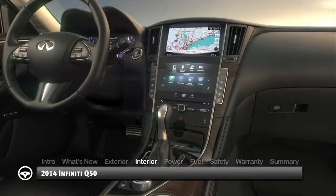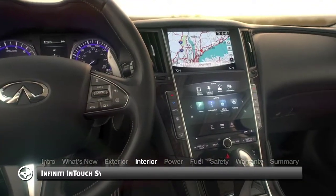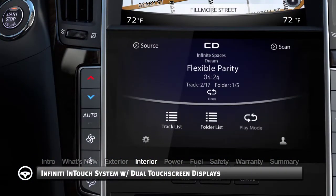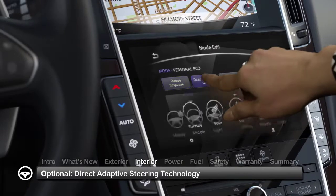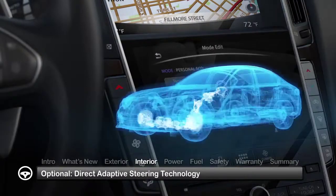Inside, the center stack and console assembly exhibits a driver-oriented asymmetric design, housing the Infiniti InTouch system with dual touchscreen displays for driver information, entertainment and system controls. The optional all-electric direct-adaptive steering technology offers three driver-selectable steering settings for enhanced steering response and feel.